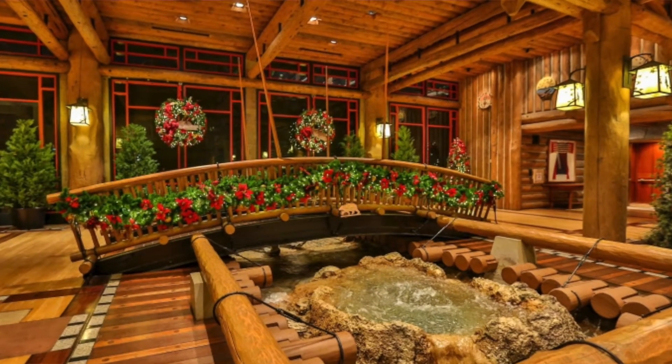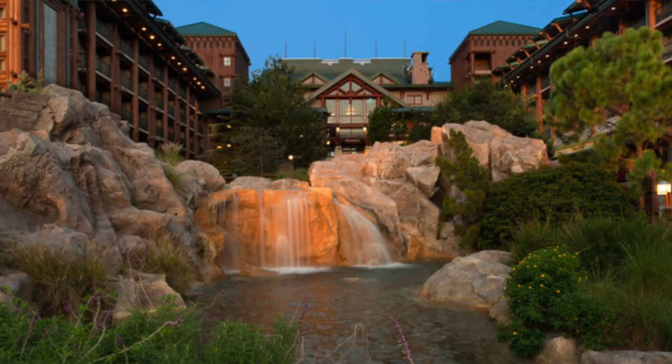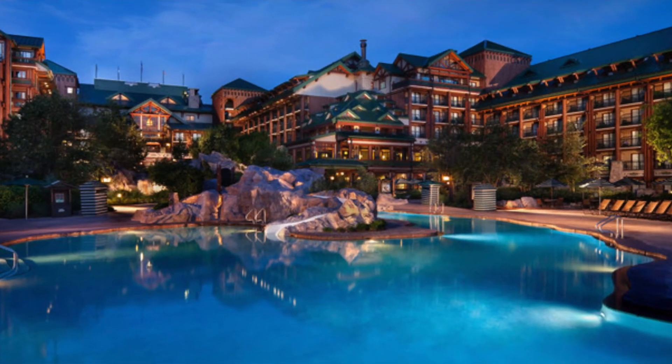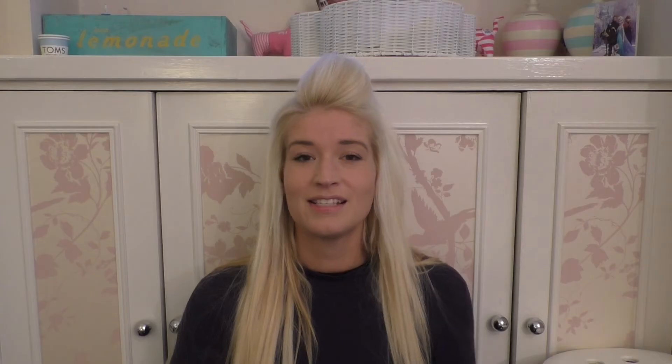There are two pools at Wilderness Lodge. The first one is absolutely huge — it starts as a babbling or bubbling brook in the main reception and then flows down into a massive pool which has a 67-foot-long slide and a couple of hot and cold whirlpools. There's another hidden leisure pool amongst the villa area of the hotel, but anyone staying at the hotel can use it. You don't have to be staying in the villas, and that also has hot whirlpools.